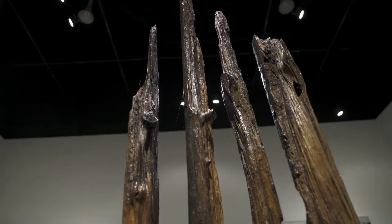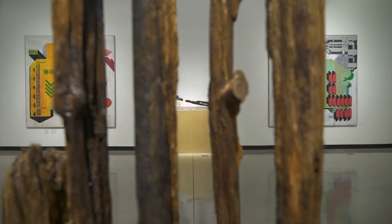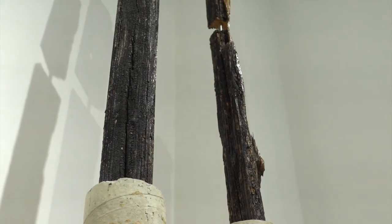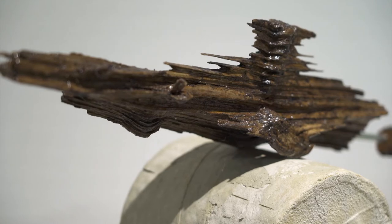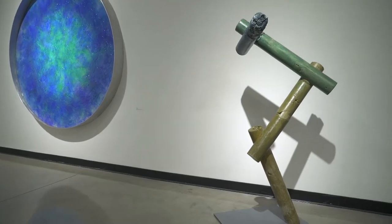More rugged materials, such as weathered wood, have been placed in beautiful symmetrical formations, such as Norman Silva's. And then we have everyday materials like concrete being used for bases. It definitely challenges what people expect to see from a contemporary fine art piece.